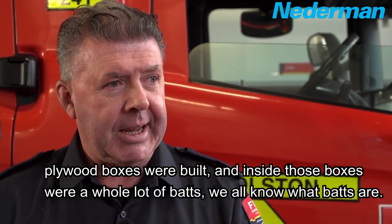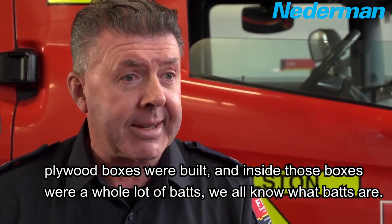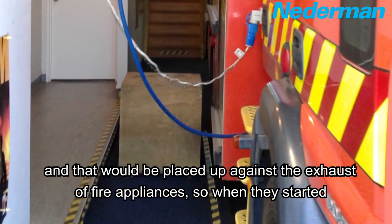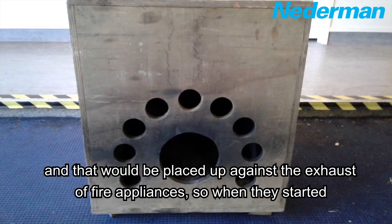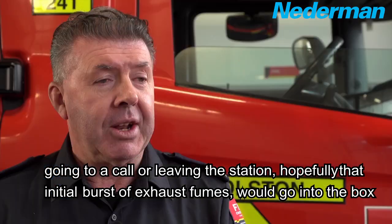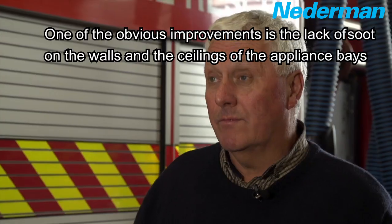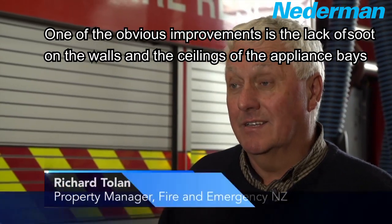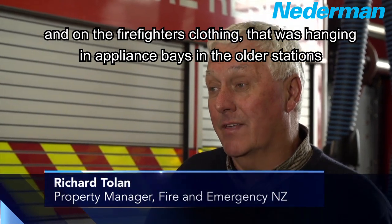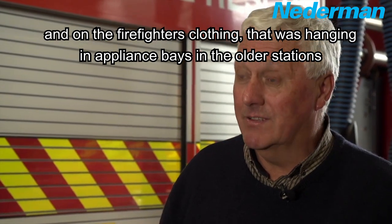Plywood boxes were built, and inside those plywood boxes would be a whole lot of bats. That would be placed up against the exhaust of fire appliances, so when they started going to a call or leaving the station, hopefully that initial burst of exhaust fumes would go into the box. One of the obvious improvements is the lack of soot on the walls and the ceilings of the appliance base, and on the firefighters' clothing that was hanging in the appliance base in the older stations.